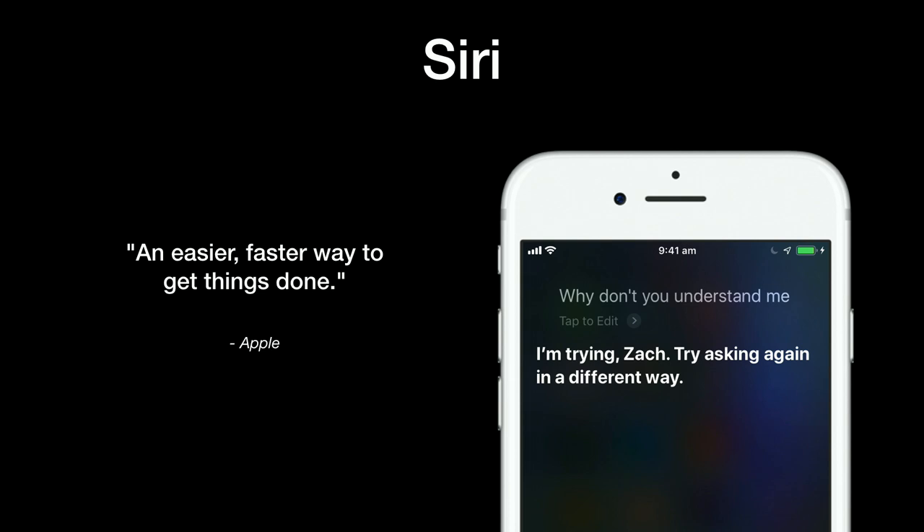Siri hasn't changed too much since its introduction in 2011, with Apple slowly adding features and capabilities. These slow advancements have meant that other voice assistants such as Google Assistant and Amazon Alexa have long been considered more capable.